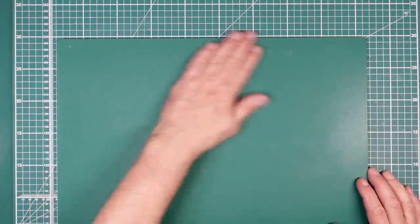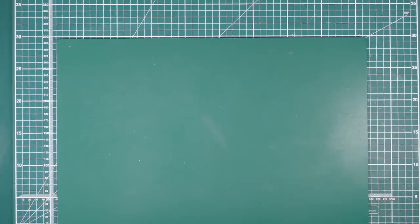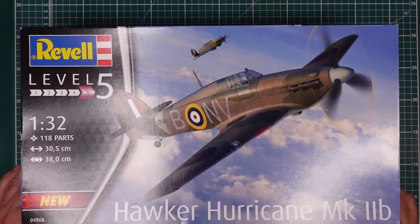Hello guys, Nigel here with you again at Nigel's Modeling Bench. Here we are on this dark and gloomy Monday morning - it's actually the 9th of January 2023. This is a review of a kit I've been waiting for for a long time.